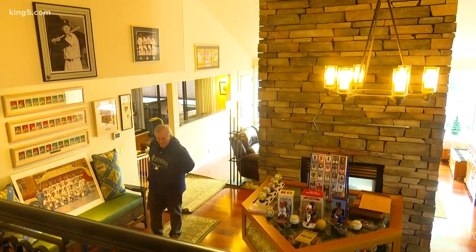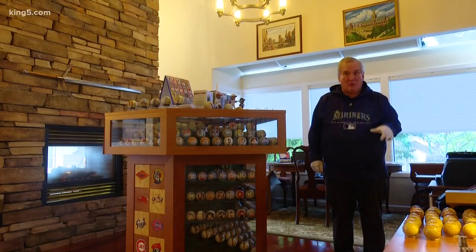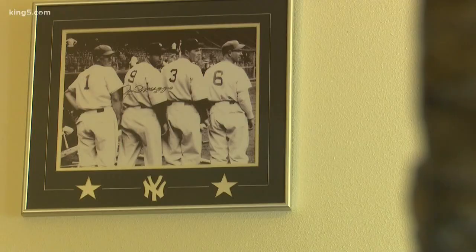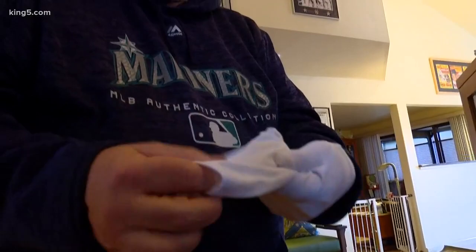Step into Jay Caldwell's Kirkland home and it hits you like a bat hits a ball. He's bordering on hoarder status. He's got a passion for baseball — this guy loves the sport. He's a collector, and since the 90s,